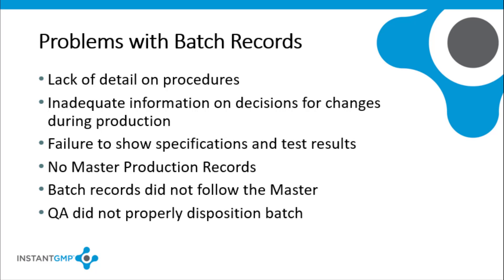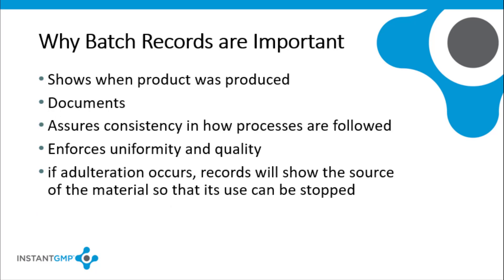In many cases there was no written master production record for each unique formulation, or the batch production record did not follow the master production record. The FDA expects documentation to show that batches were properly made and that quality control personnel performed their review and disposition of products at the time of manufacturing. Batch production records are needed to document when each batch was produced, what lots of raw materials and ingredients were used, and that the product was made in compliance with the master production record. The record must show that any deviations that occurred during manufacturing were investigated and resolved. These requirements will allow uniform batches that meet established quality requirements and specifications.